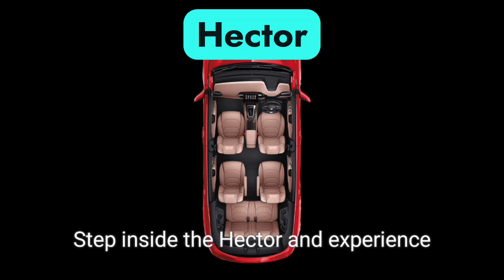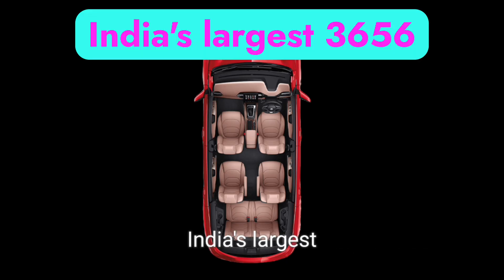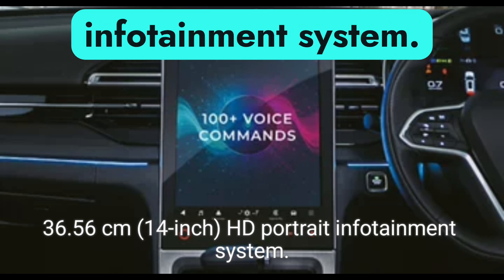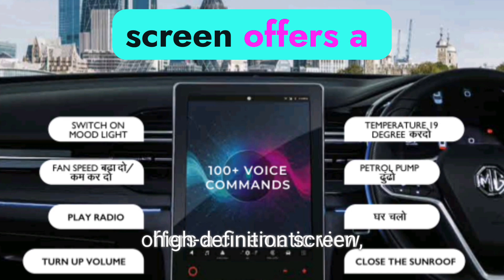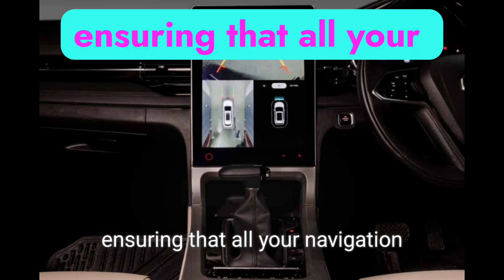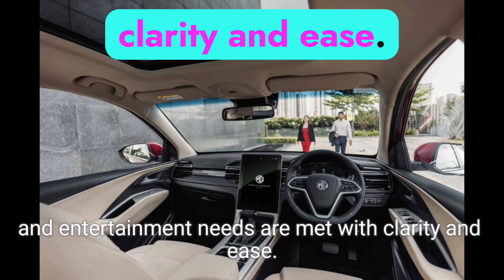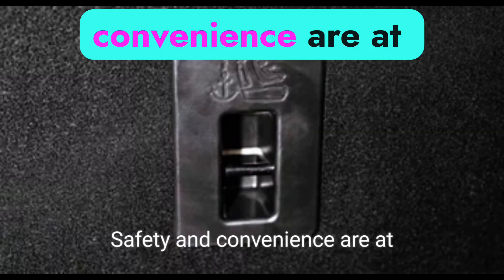Step inside the Hector and experience India's largest 36.56-centimeter 14-inch HD portrait infotainment system. The high-definition screen offers a cinematic view, ensuring that all your navigation and entertainment needs are met with clarity and ease.